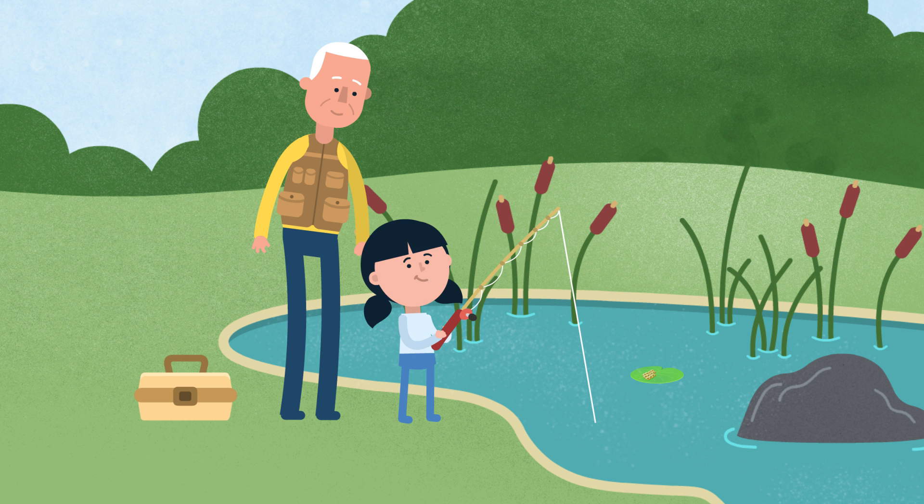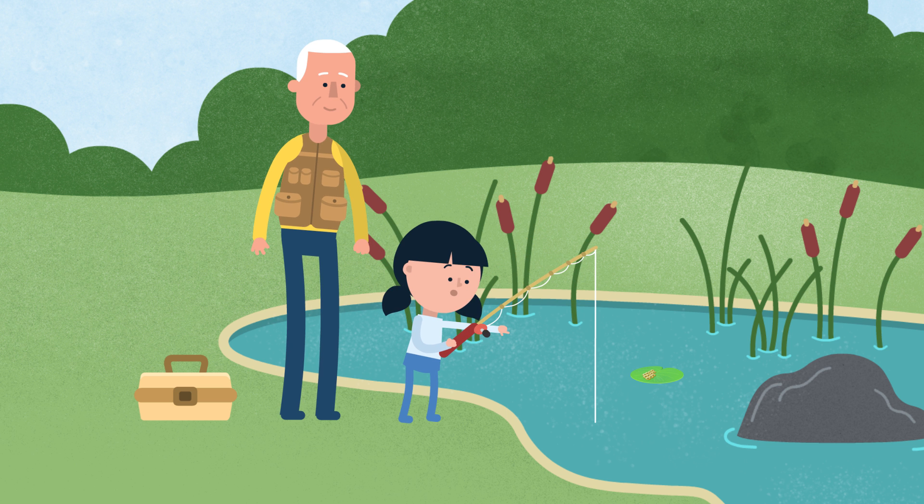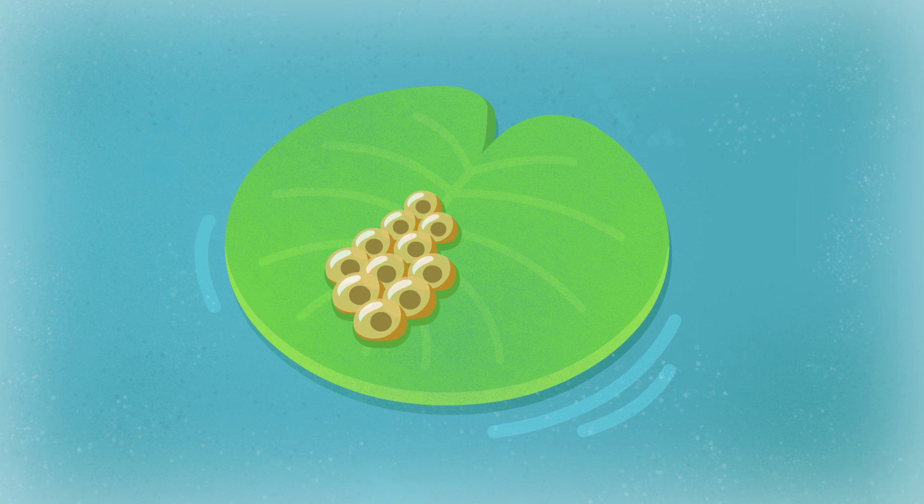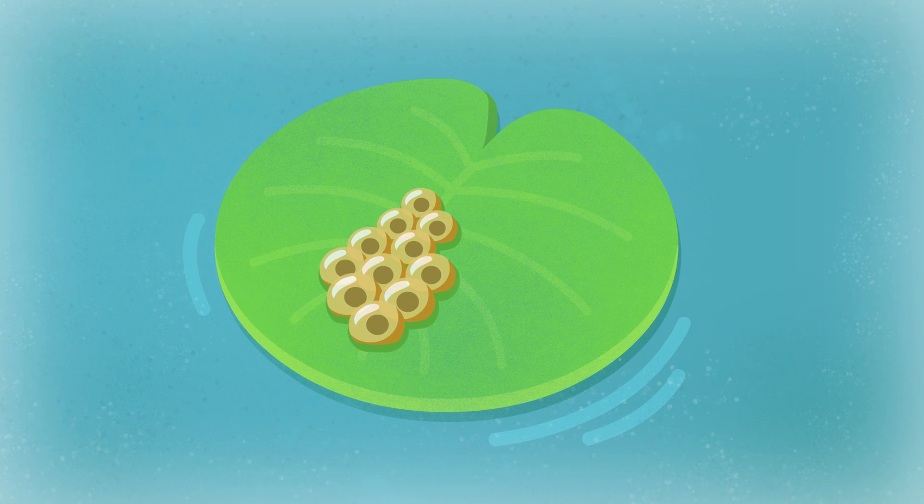One day when I was there with my grandpa, I noticed a bunch of bubbles attached to a leaf in the water. Grandpa said they weren't bubbles at all. The tiny balls were frog eggs.